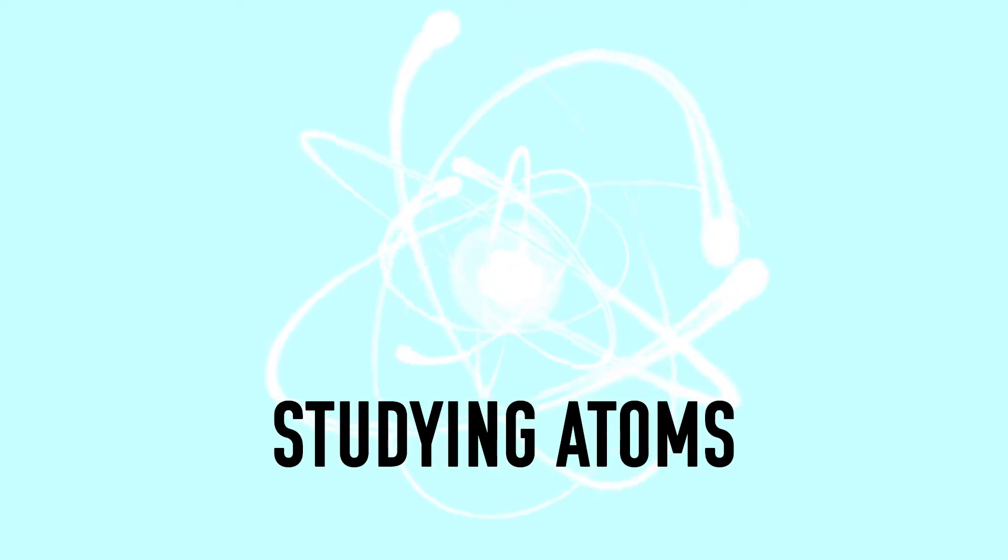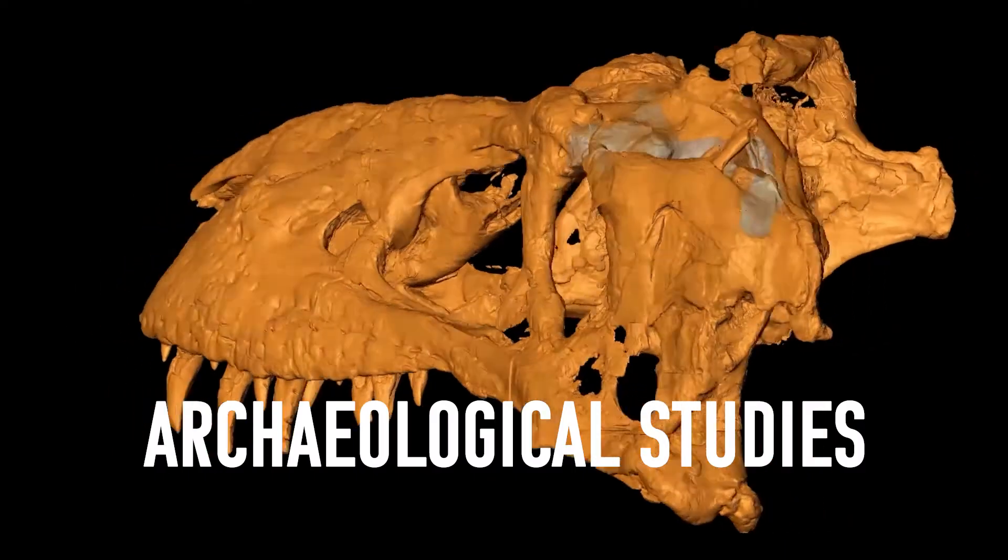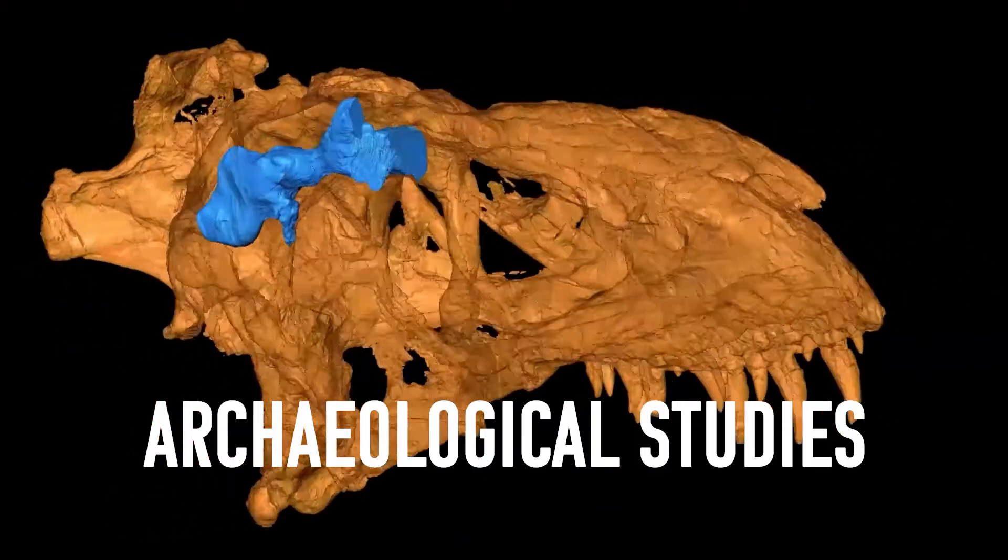These include studying interactions in the atom, creating isotopes for cancer treatment, and even peering inside a tyrannosaur skull.